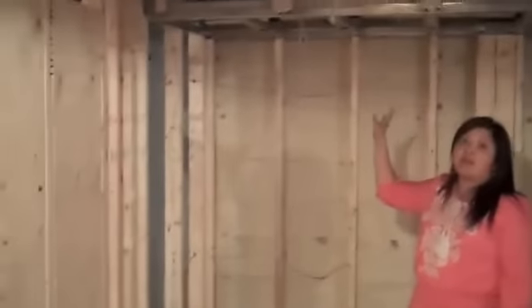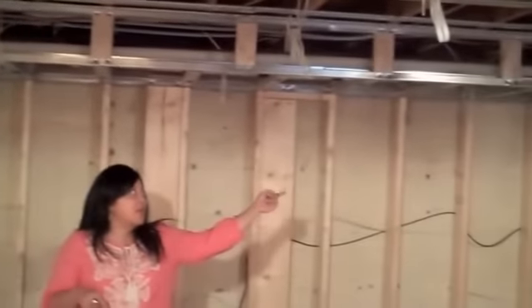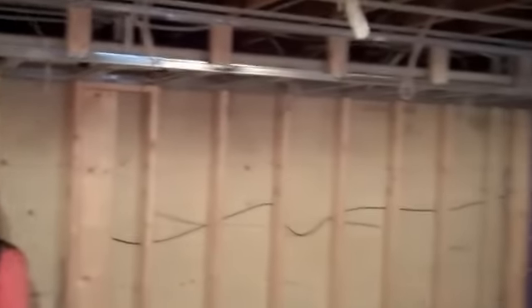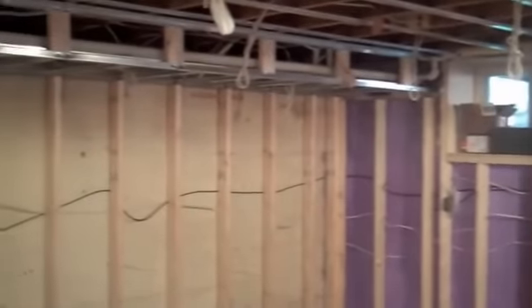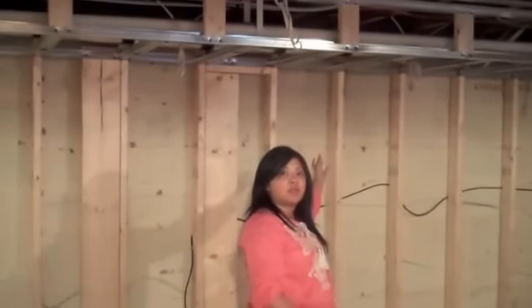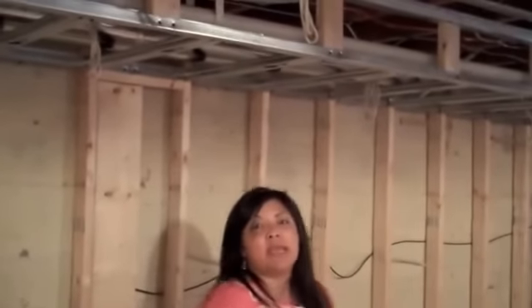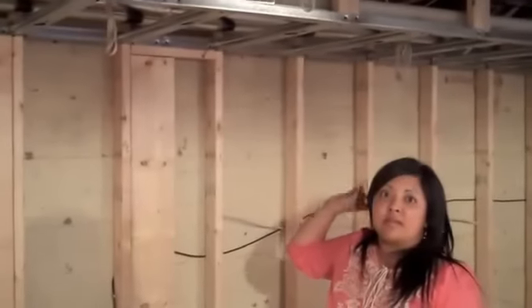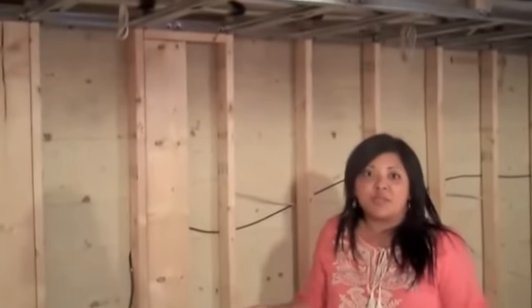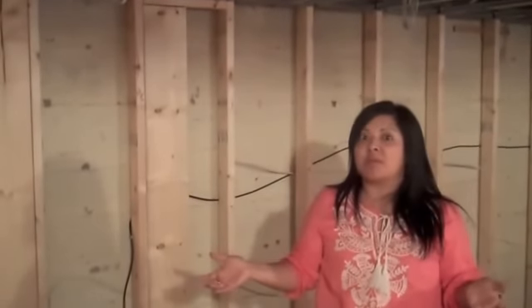Here is the big bulkhead. This bulkhead had to be here no matter what because we've got pipes running from under our deck all the way into our utility room. We chose to save money by not moving the pipes over to be close to the shared wall, but instead just built a big bulkhead. In order to make it feel not so heavy, we've added pot lights in there, which was an addition we made as the plan was going on and we saw exactly how big the bulkhead was going to be.